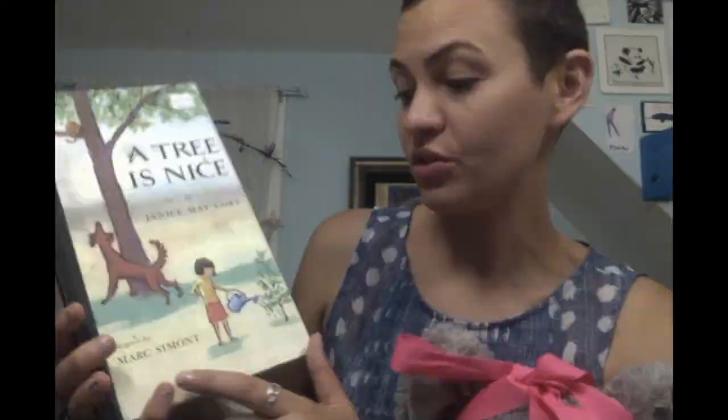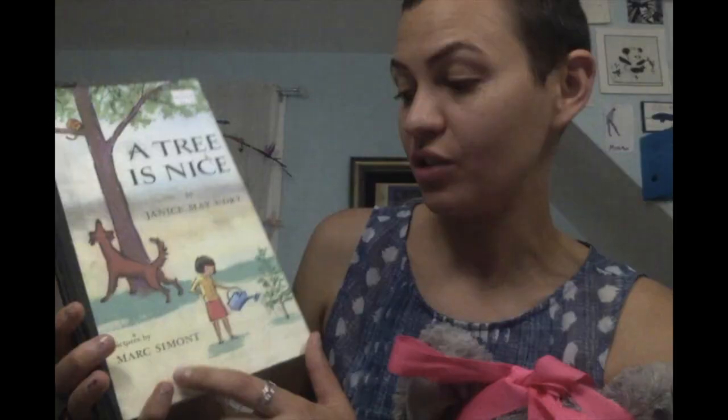Elsie is so excited to offer you this book. It's called A Tree is Nice by Janice May Udry, and the pictures are by Mark Simont. So what do we got? We got a girl, a watering can, a little tree, big tree, cat, dog. What more do we need? I think we'll be good with this.